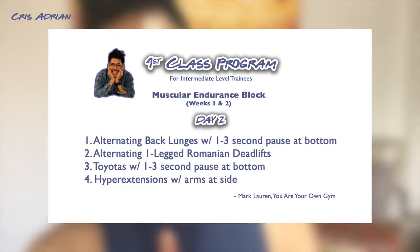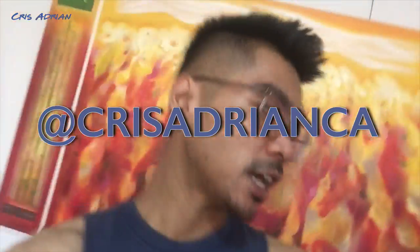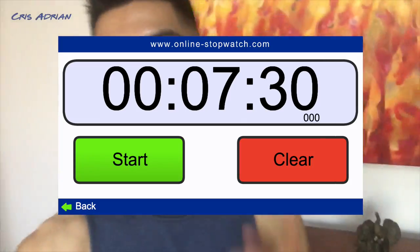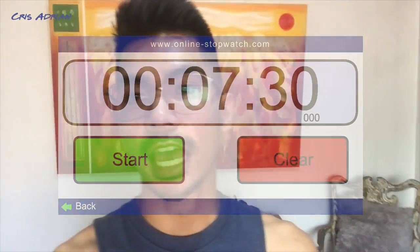Please watch the video so you know how to do the exercises. We don't really need much equipment today — just a yoga mat. Also, I got a haircut. Please follow me on IG: Chris Adrian CA. I'm setting a timer now. For the ladders, we need to do the whole exercise set for seven minutes and thirty seconds.